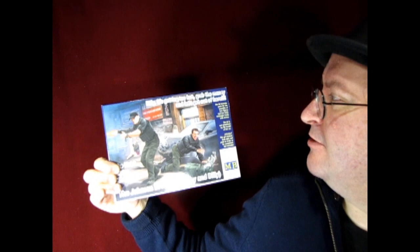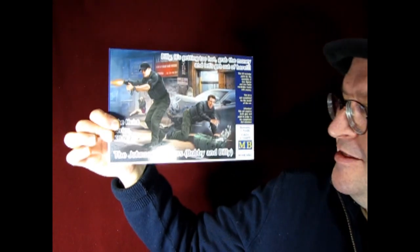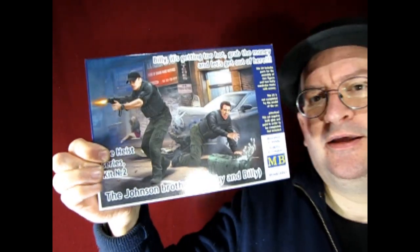On the other side of the street we have Billy: 'It's getting too hot — grab the money and let's get out of here.' This is the Johnson Brothers Bobby and Billy in the heist — stealing money and getting shot up by the police. Some really cool figure kits.